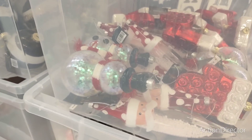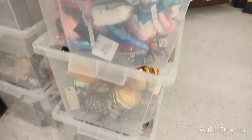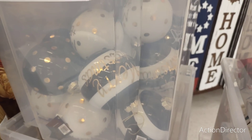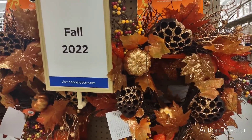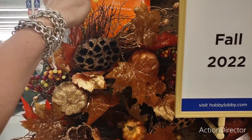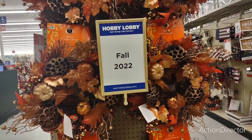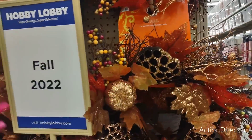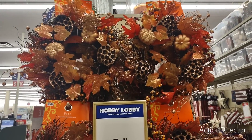I can see little snowmen and the little mittens. They do have stuff out. There are some cute bulbs I want to check the price on. They have wreaths out — these are their fall wreaths, which I think are adorable for $23.99. It's 15 and a quarter inches. With 40% off, that's not going to be a bad deal.